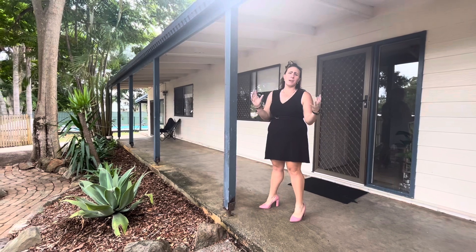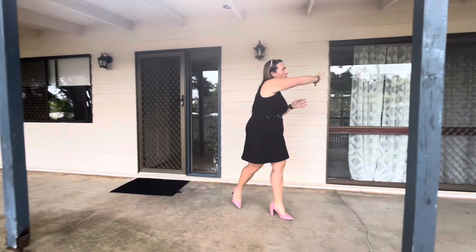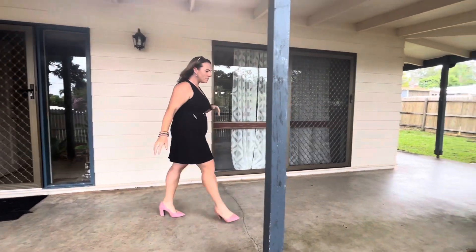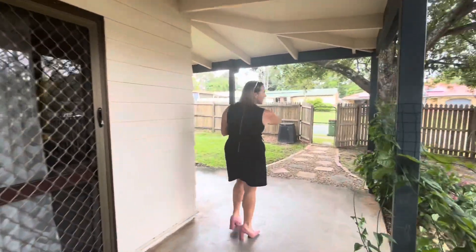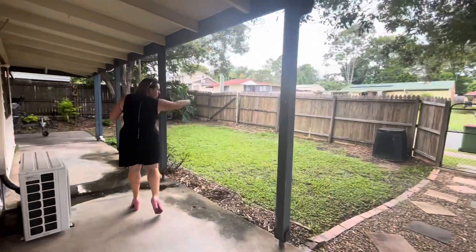It is something that does need some love and attention, but it could be an absolute masterpiece, as you'll see from everything else involved. Out the front here you do have a wrapped veranda around three sides of the property. We'll come down this way — the front wrap gate access over here, fencing all the way around.